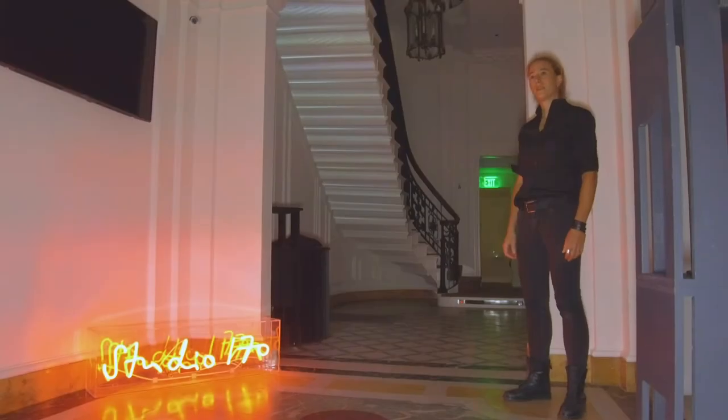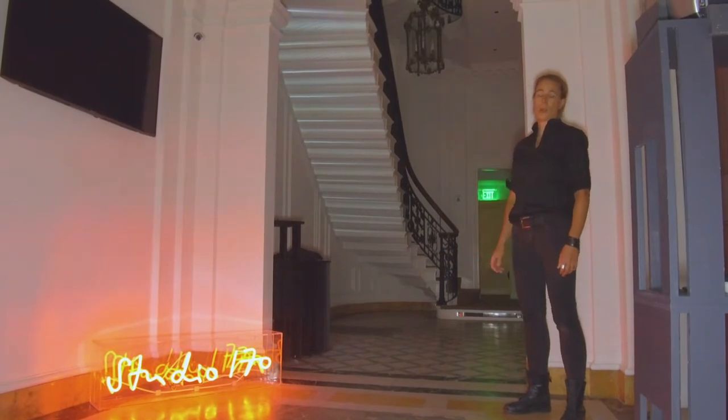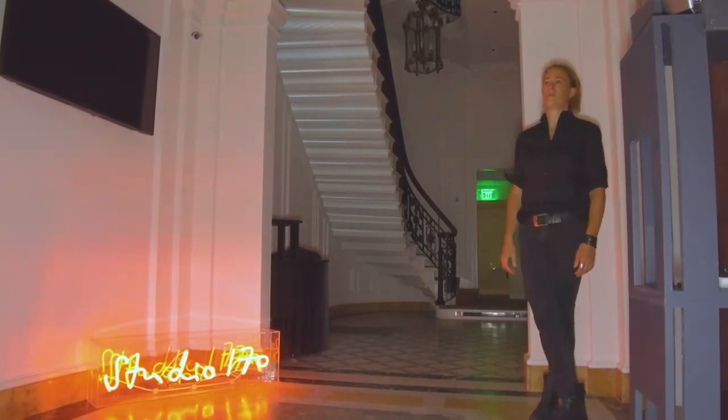We are here at the Goethe Institute where we just finished installing my show Quiet Fulfillment, which is part of the Studio 170 residency.